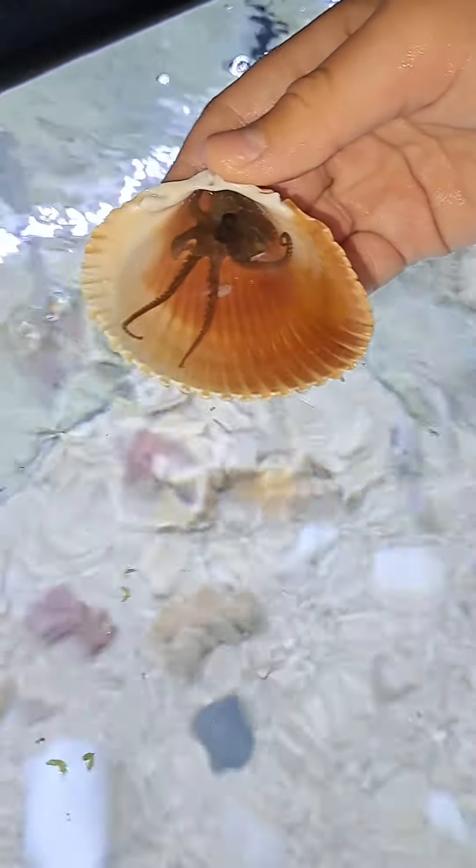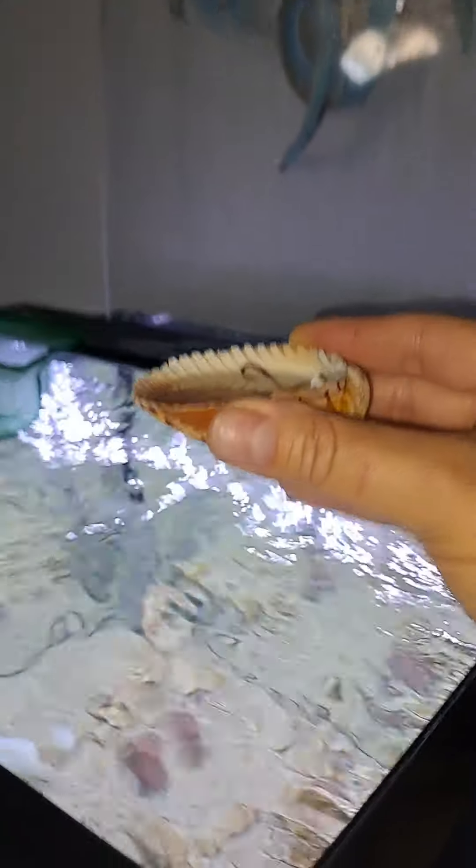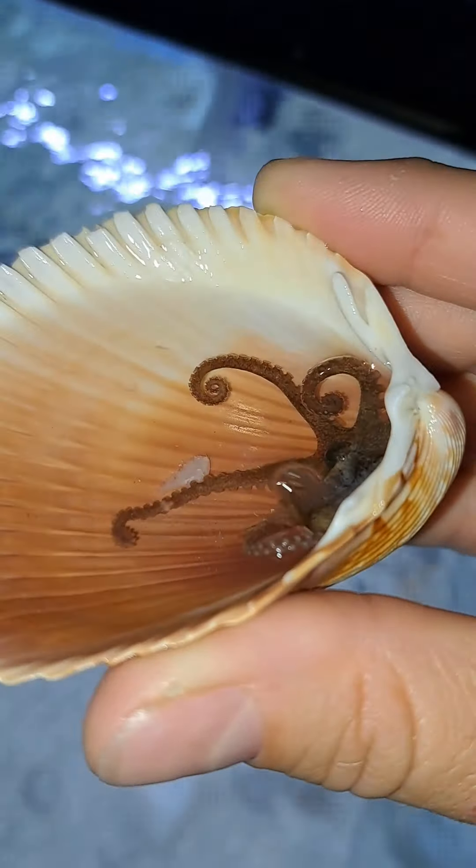The ghost shrimp just hopped right out, I'm putting it back. He's going right for it.